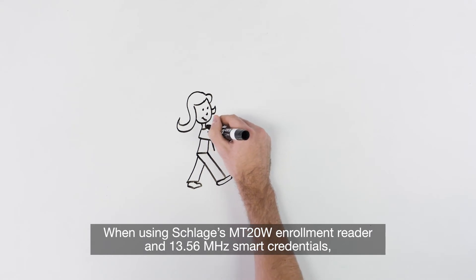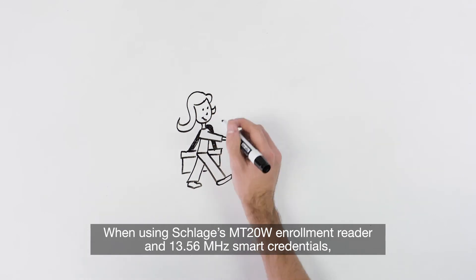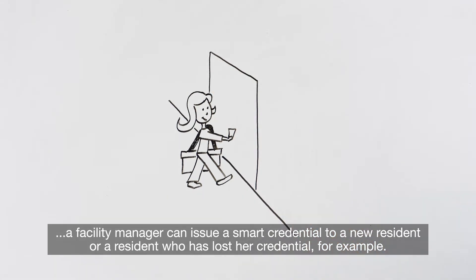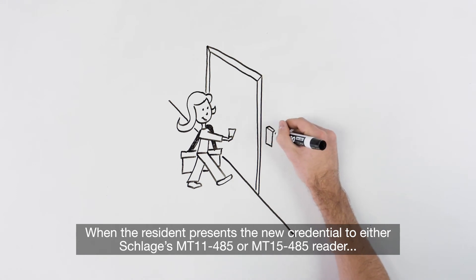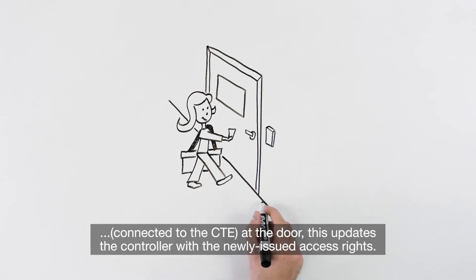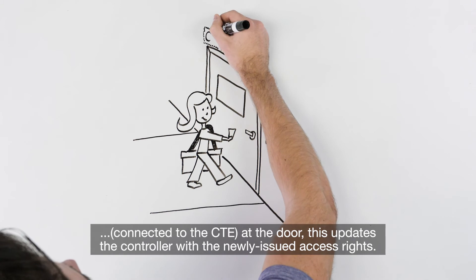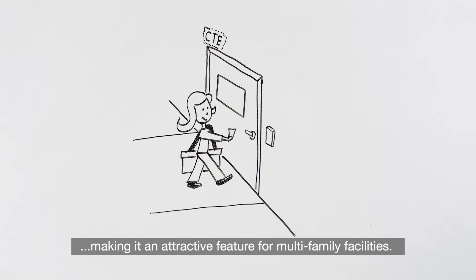When using Schlage's MT20W enrollment reader and 13.56 MHz smart credentials, a facility manager can issue a smart credential to a new resident or a resident who has lost her credential, for example. When the resident presents the new credential to either Schlage's MT11485 or MT15485 reader connected to the CTE at the door, this updates the controller with the newly issued access rights. This no tour functionality is available on the Schlage Control, NDE, and LE locks too, making it an attractive feature for multifamily facilities.